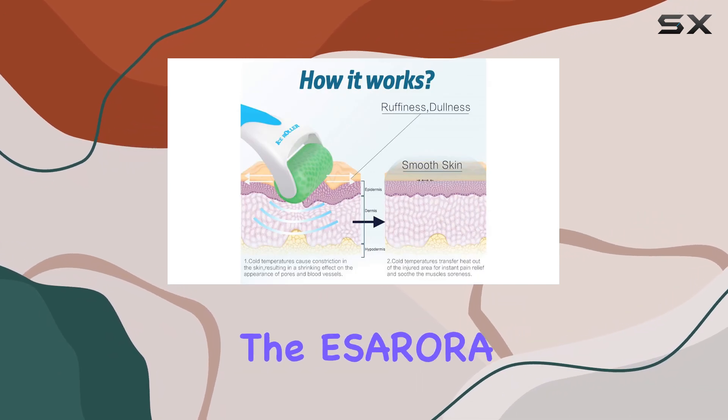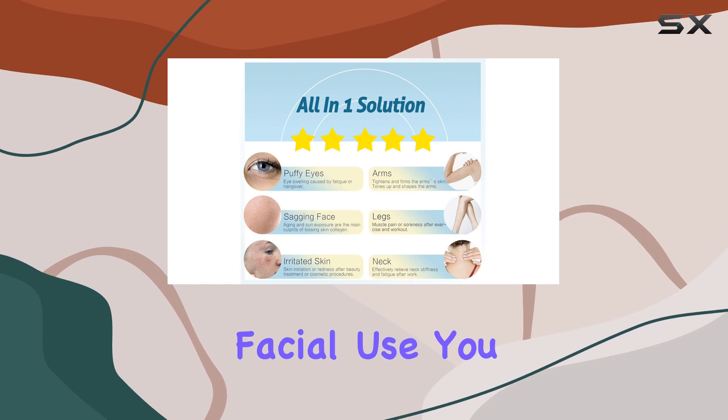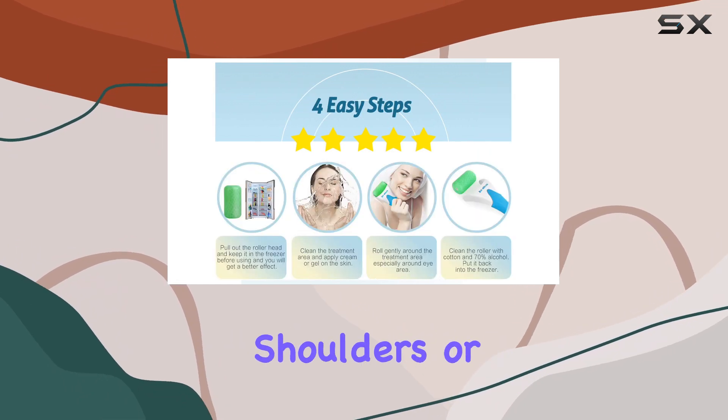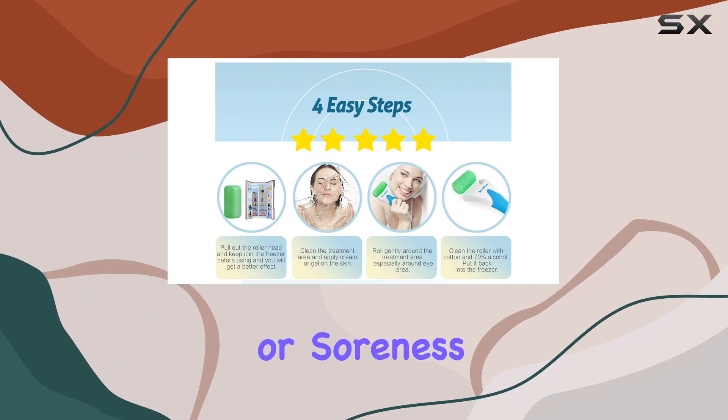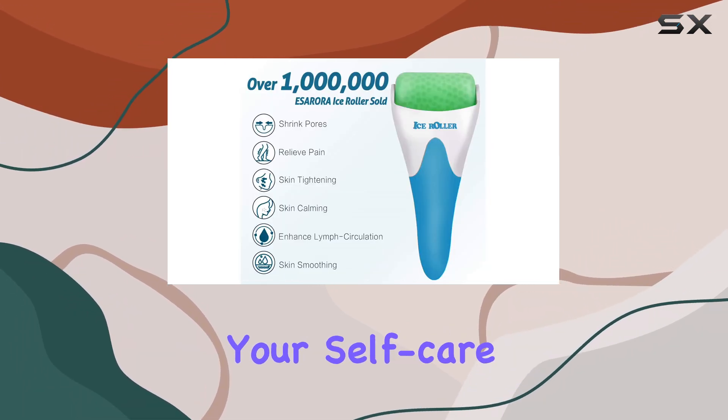One of the best features of the S. Aurora Ice Roller is its versatility. Beyond just facial use, you can roll it over your neck, shoulders, or anywhere you feel tension or soreness. It's a multipurpose tool that fits seamlessly into your self-care routine.